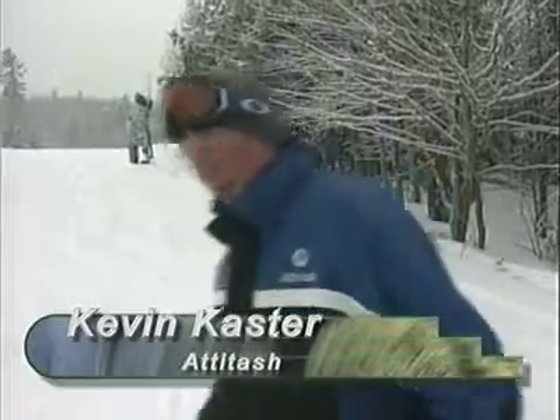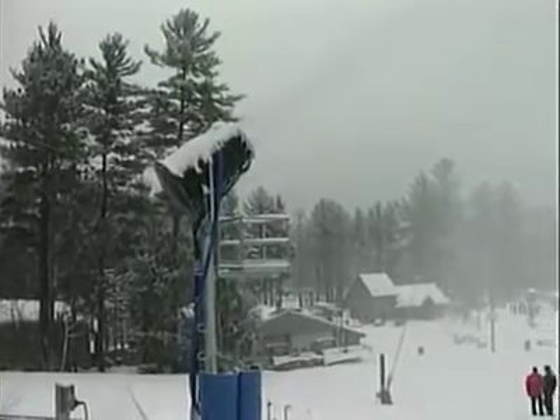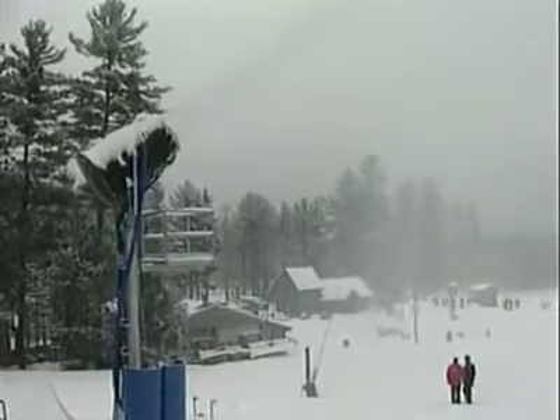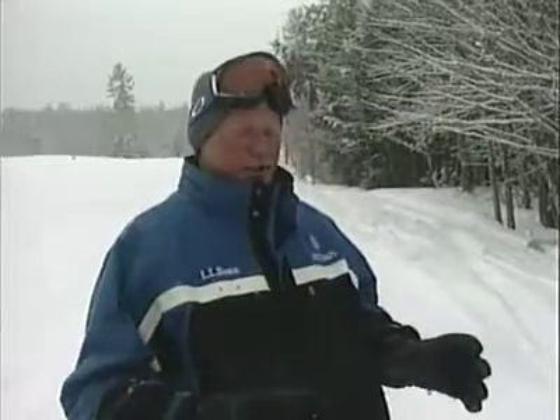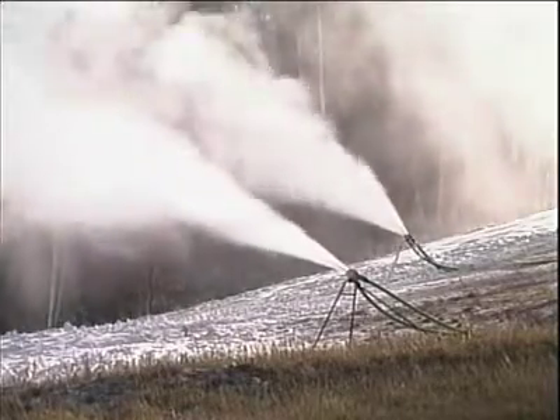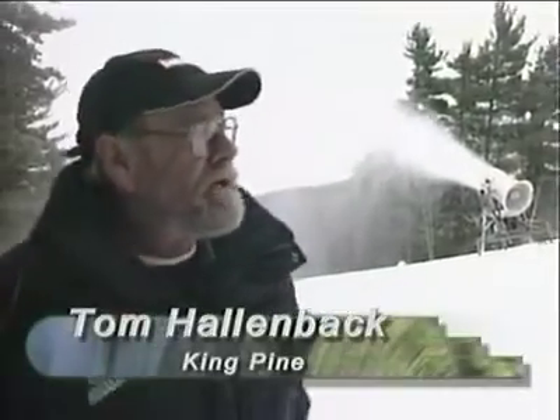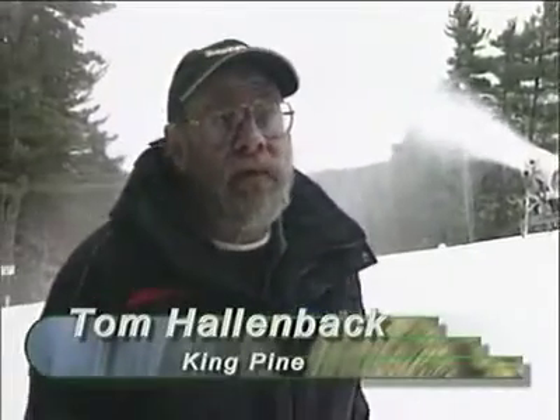Fan guns are another technology that resorts use to maximize both snow quality and energy efficiency. This particular gun has a 25-horse motor in the fan and a 5-horse compressor, so we're looking at 30 horsepower to run this one gun. With that 30 horsepower, we can do 30 gallons a minute when we fire it up with the first set of banks. One of the small guns, you're looking at close to 100 horsepower to produce snow and not have as much water coming out.